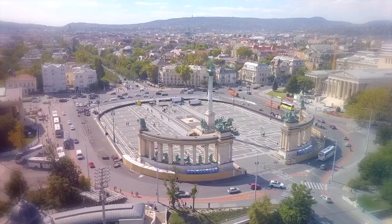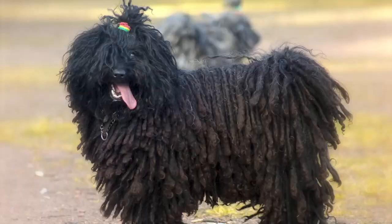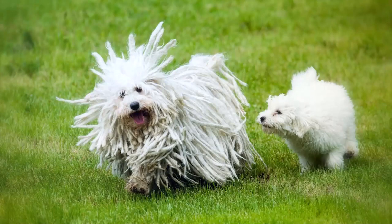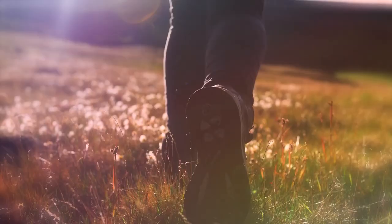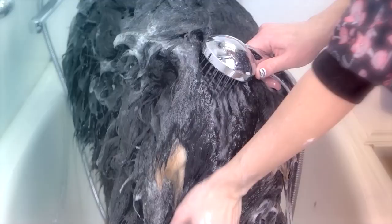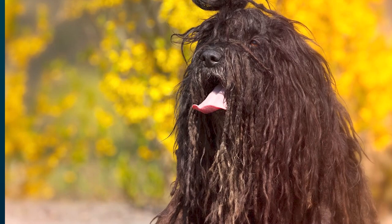3. Puli. The Puli is another Hungarian breed with memorable dreadlocks, like the Komondor. As a herding dog, it's surprisingly agile underneath all that coat. The breed tends to be a loyal companion that needs a moderate amount of exercise. Keeping its coat neat and clean is the most time-consuming part of living with a Puli.